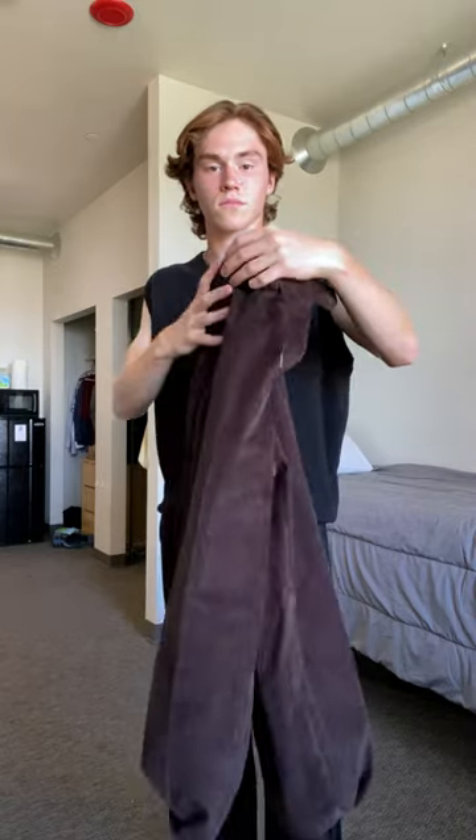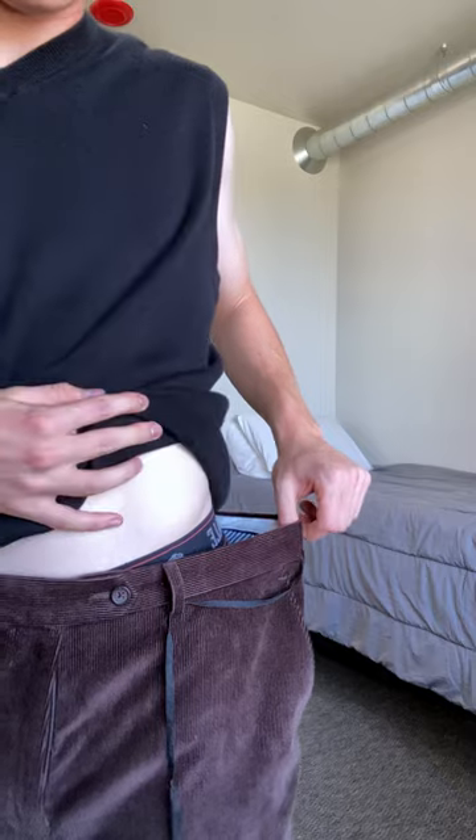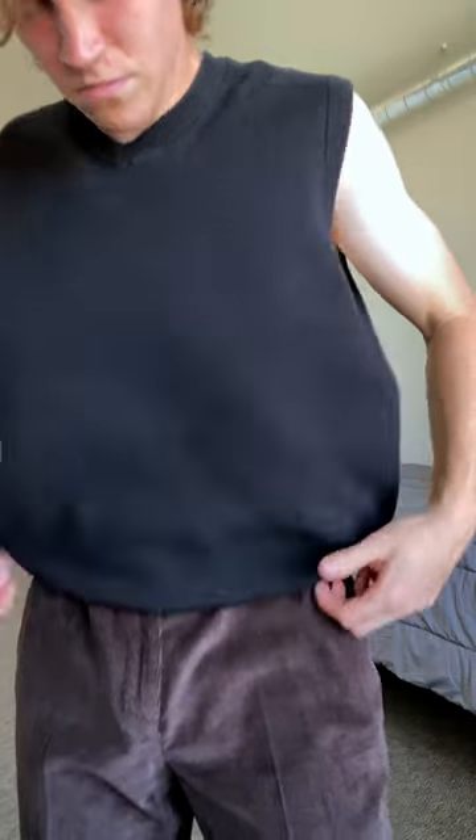These are my brown Ralph Lauren corduroy trousers. I actually thrifted these not too long ago, which was a great find. Unfortunately, they are about two or three inches too big, so I do have to wear a shoelace around my waist to keep them up.